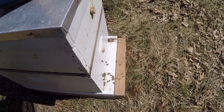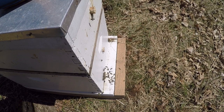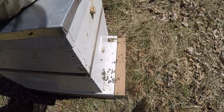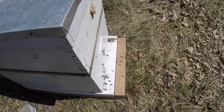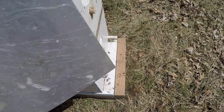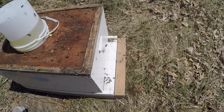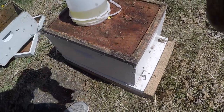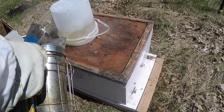We're going to do our first management inspection of this package hive. We put in two packages last week — it's been seven full days — so we're going to check on acceptance and look for eggs today. From now on we need our smoker going whenever we open up a hive. I held this feeder pail back a little bit because we had gotten some bees inside the box where the feeder pail was.